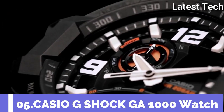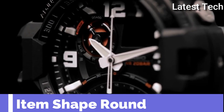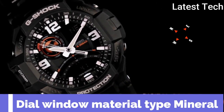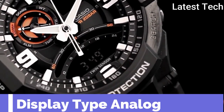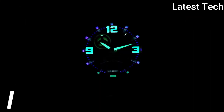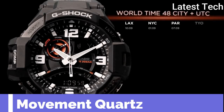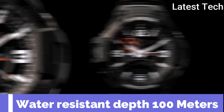Top 5. Item shape round. Dial window material type mineral. Display type analog. Case material rubber. Case diameter 47mm. Movement quartz. Water resistance depth 100m.